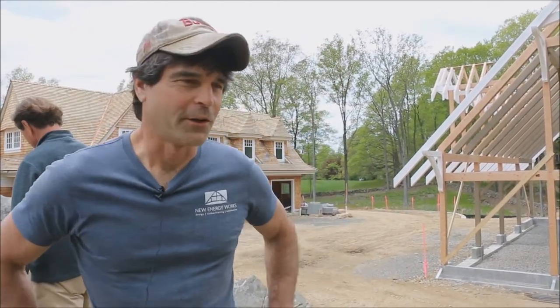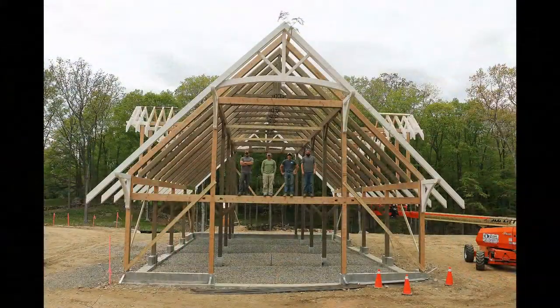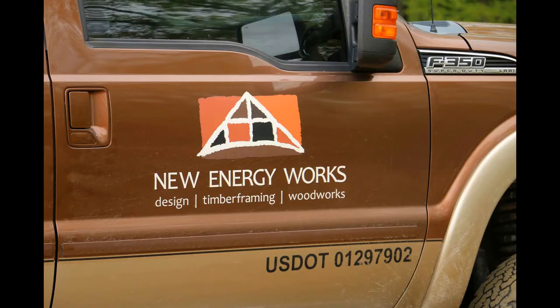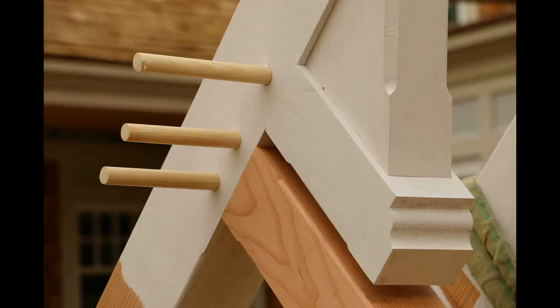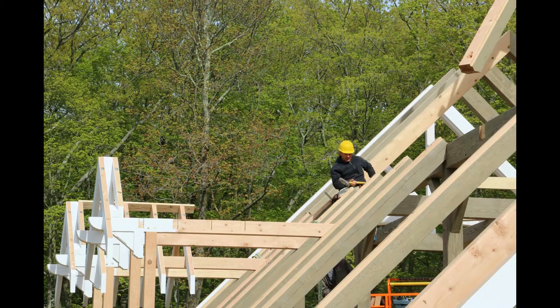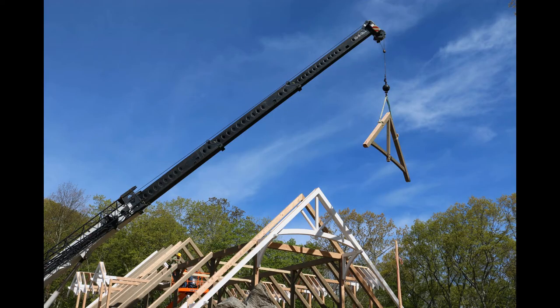We're gonna go over a quick demo of what we raised here — a story and a half timber frame garage. We did it for Maxwell Associates; the architect was Shope Wharton. The finish has been wire brushed heavily and has a three-coat finish applied to it. It took us three and a half days to raise.